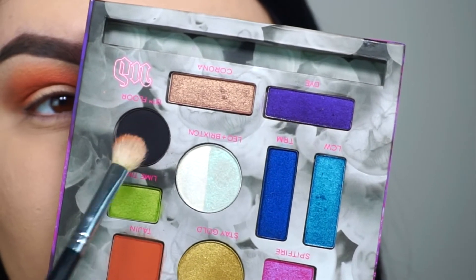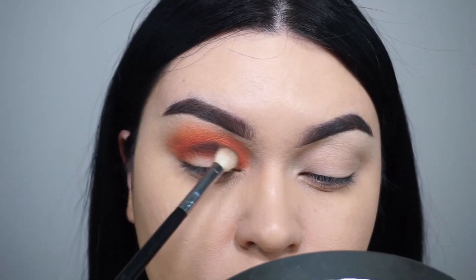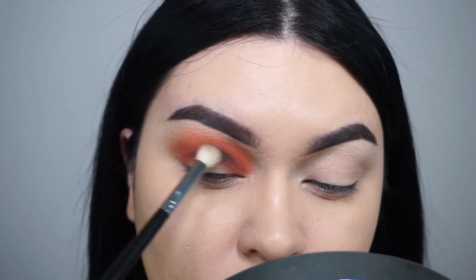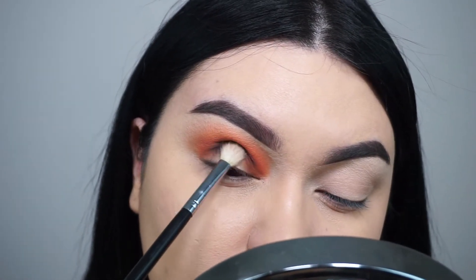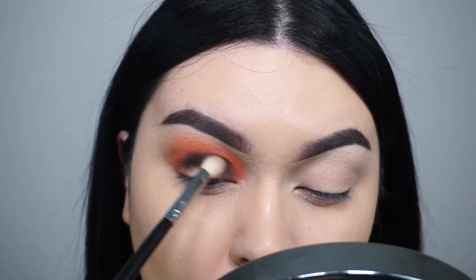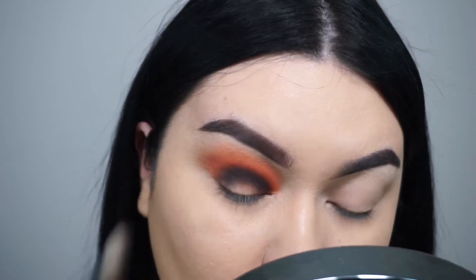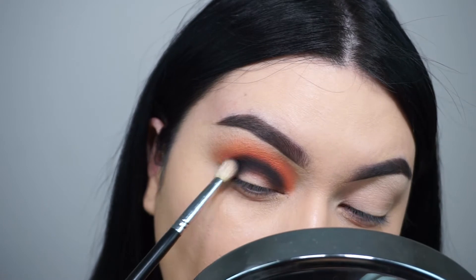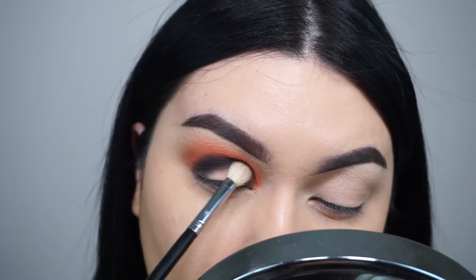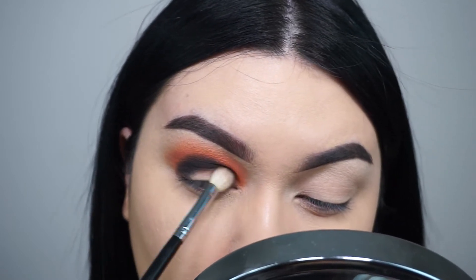Still using the same brush, I'm going to dip into 13th Floor, which is a black matte shade. A little story — it's the name of one of Kristin's favorite Twilight Zone episodes, which I thought was pretty awesome. I'm going to apply this color in my crease only, blending it really well with Tajin. I am in shock at how pigmented this matte black is, how creamy the formula is, and there's no fallout on my cheeks at all — that really surprised me.